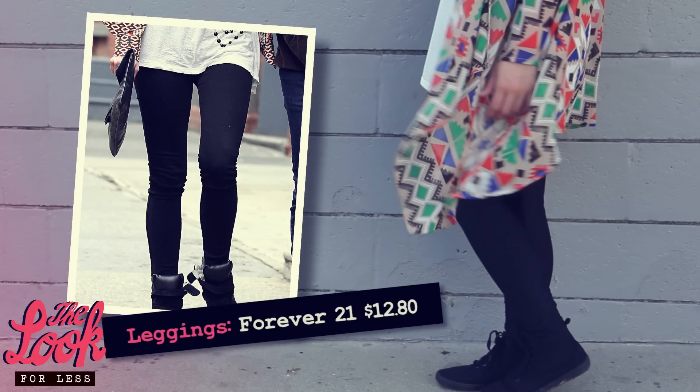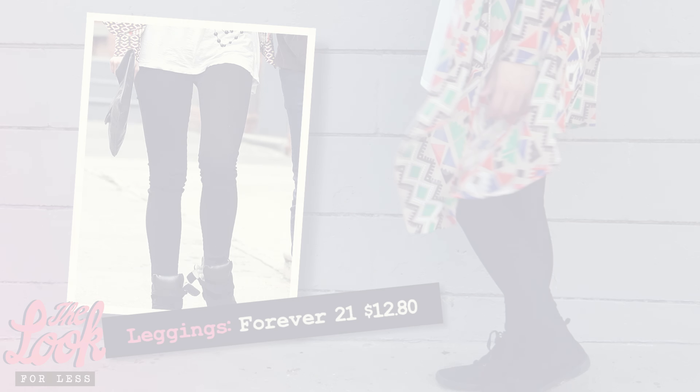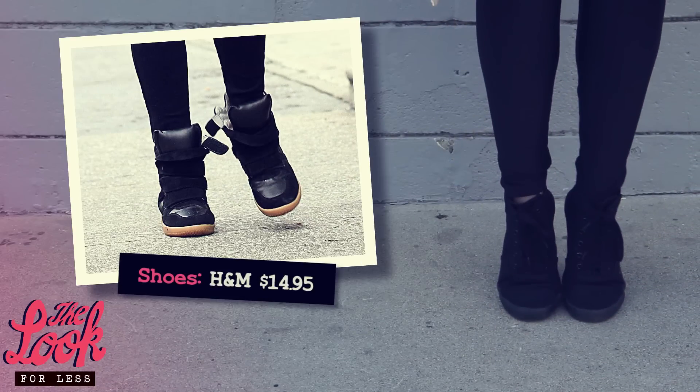And now onto the bottom half. The leggings are a great touch to show off your figure with a looser fitting top. We found our Ashley lookalike leggings from Forever 21 for $12.80. And for shoes, we love that Ashley wore this with sneaks to stay comfortable, and we found a pair from H&M for $14.95.